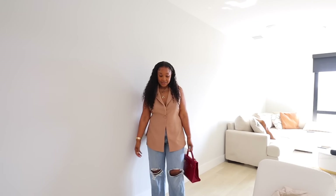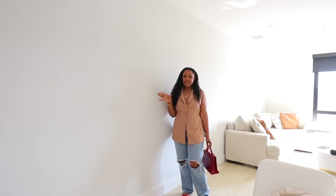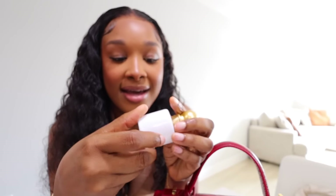I'm wearing this vest with some oversized jeans and then my ballet flats. I personally love that ballet flats are back - they're so comfortable and you can get them in so many different colors. For my fragrance today I'm going with Jessica Simpson Fancy.